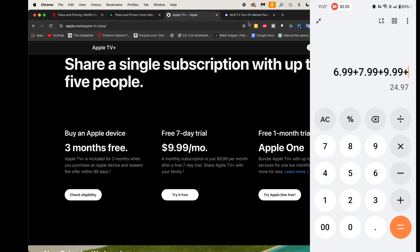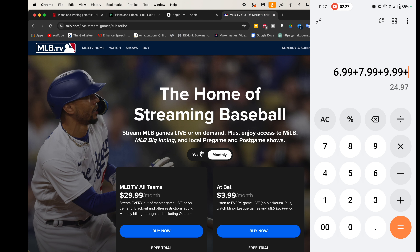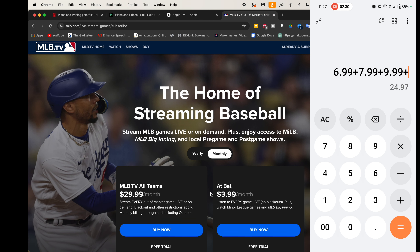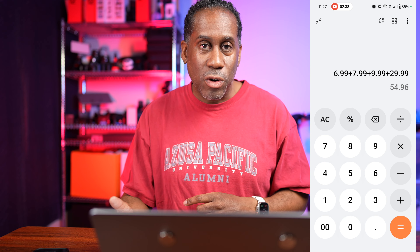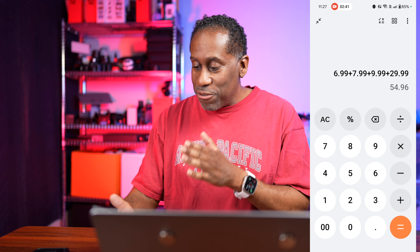I also have MLB TV, and if we look here we'll see that MLB TV is $29.99 a month. So adding that in, just with T-Mobile we're already saving $54.96 a month — almost $55 a month just from having T-Mobile service.